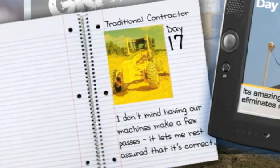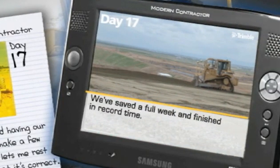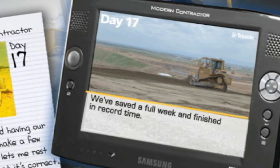Well, we're finally starting the actual grading process. My equipment operators are going over it now and I'll probably have to make a few more passes before it's completely accurate. I don't mind having them do it a few times — it lets me rest assured that it's correct.